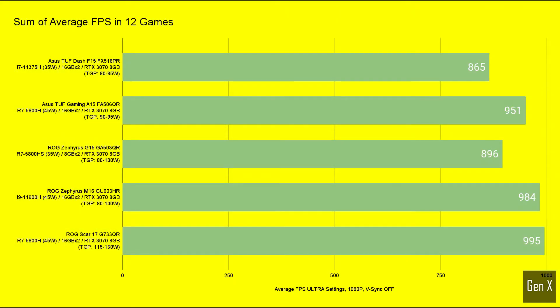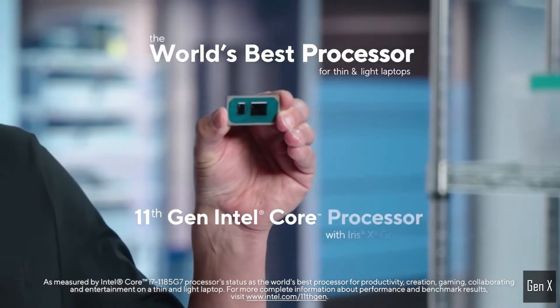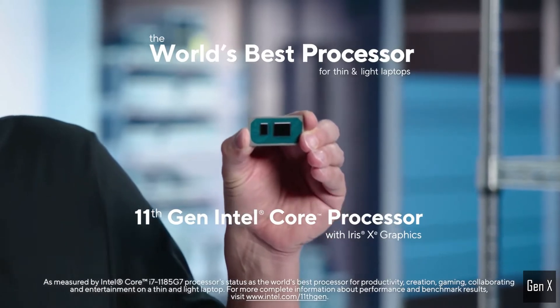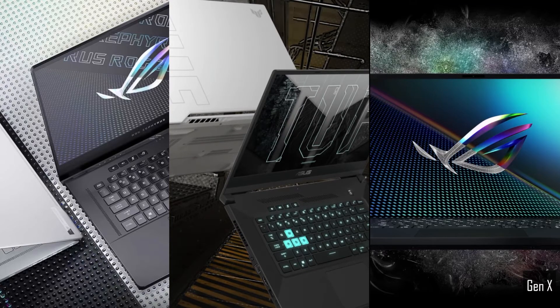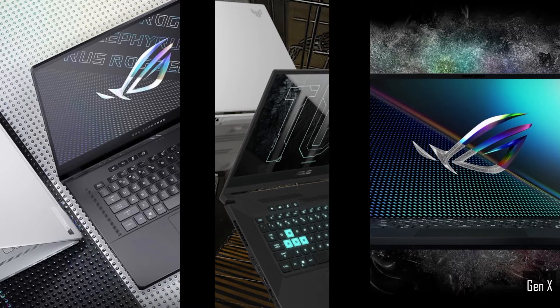Summarising all 12 games, some interesting observations can be made. The TUF Dash, with the quad-core i7, was on average 15% slower than the RTX 3070 rated at 115 to 130 watts. Considering it houses in a thin and light package designed for long battery life, the Dash represents excellent value for money in a watt-for-dollar battle. Amongst the group of 80 to 100 watt RTX 3070 laptops designed with portability in mind, this laptop would be my first pick when it comes to gaming performance.